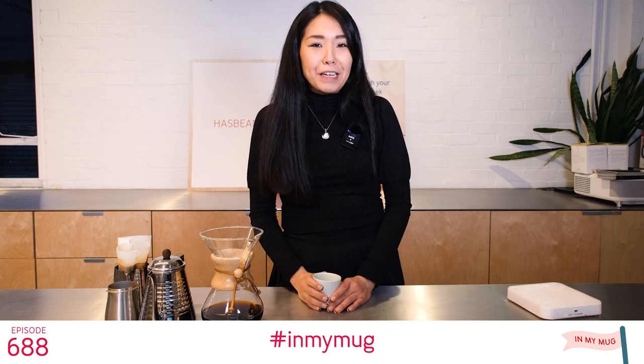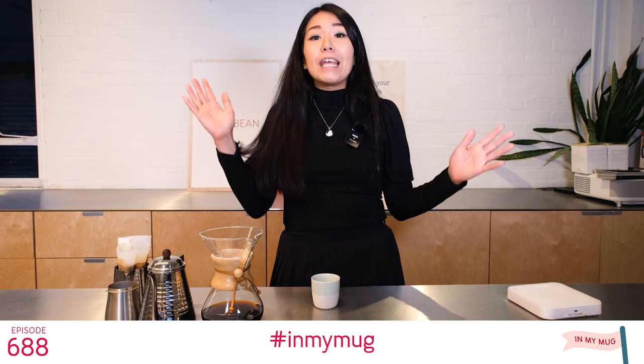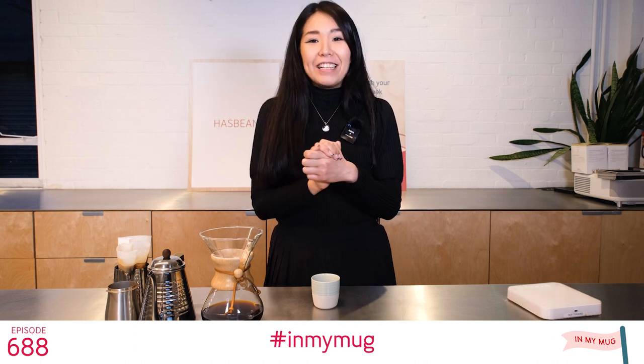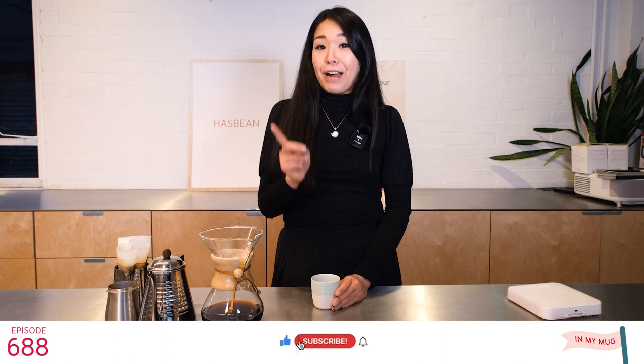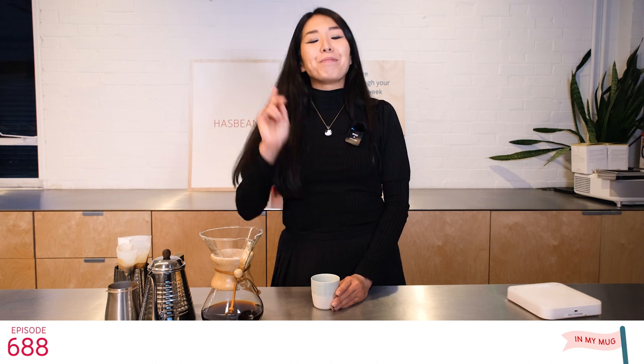So what do you think about this coffee? Let me know what kind of brewing method you use or what brewing method you'd like to see in 2022. I'd love to know your thoughts on how you're enjoying this In My Mug episode. Make sure to like, subscribe, and hit the bell icon so you don't miss any future episodes. Thank you very much for watching everyone, and happy brewing!